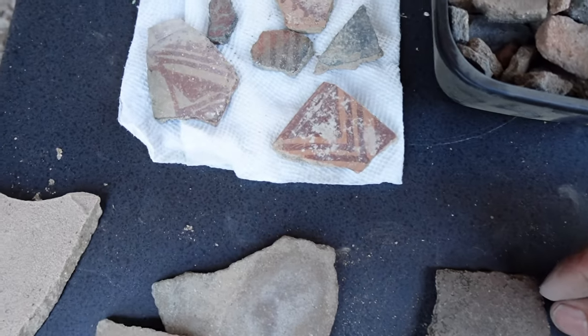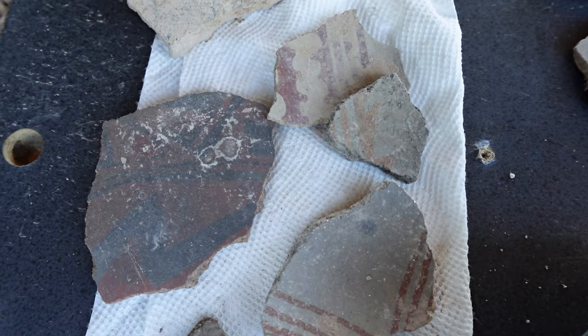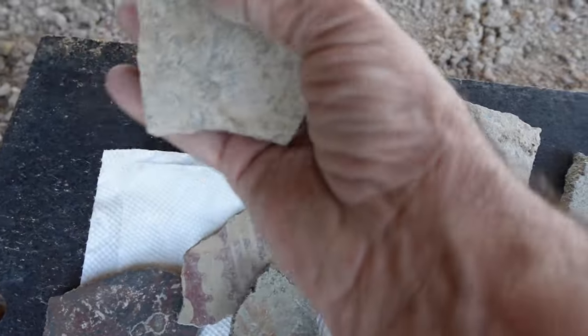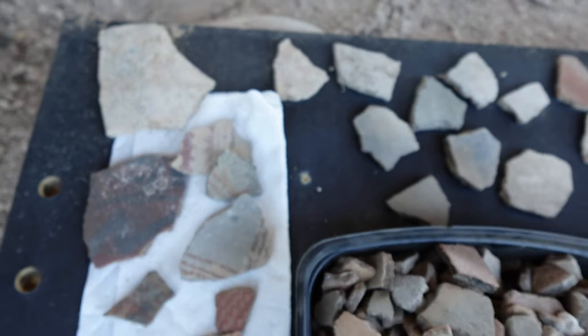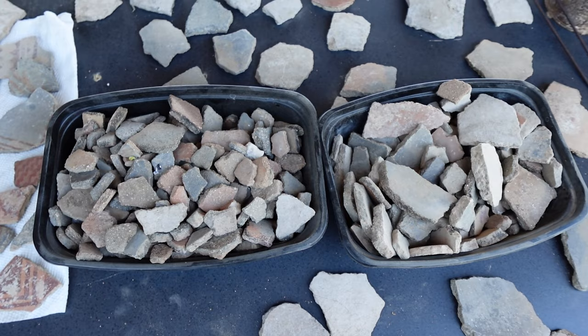Check out these — some I've cleaned up a little bit. There's another big piece. This is a nice piece. And these, and these.